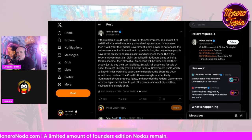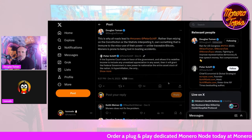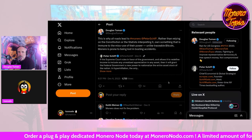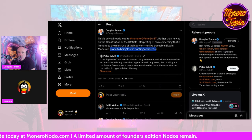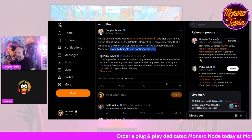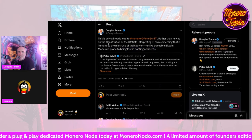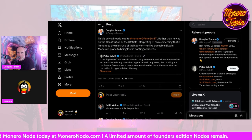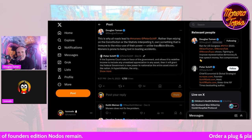Peter Schiff explains it well, and this is why all roads lead to Monero. This is one of the true utilities of crypto: an asset that nobody knows you have, making it even more unconfiscatable than ever imagined — with the only downside being that it gets lost quite often, especially in boating accidents.